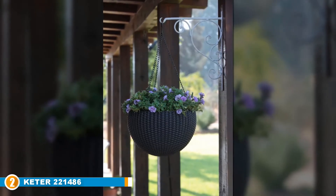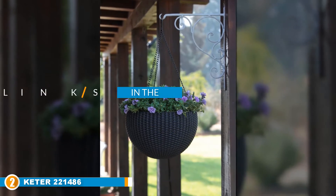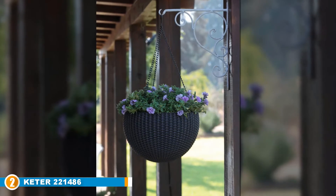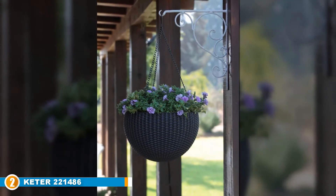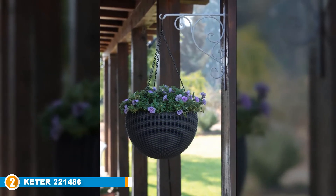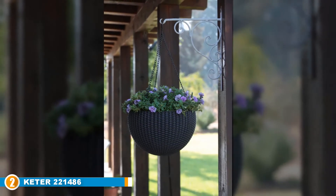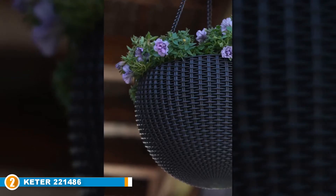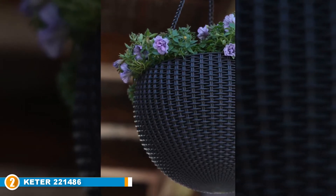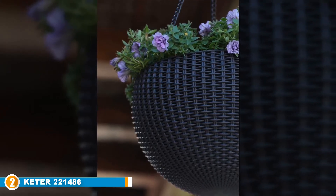Moving on to number 2, we have the Keter 221486 Hanging Planter Set. Explore natural beauty by including more greenery into your household — it doesn't take much, just a little help from the Keter Hanging Planter Set. If you love classic designs, you will love this hanger from Keter. It is a set of spherical hanging planters designed to transform every corner of your home, be it indoors or outdoors, and it takes on the look of real rattan thanks to its beautiful woven texture.